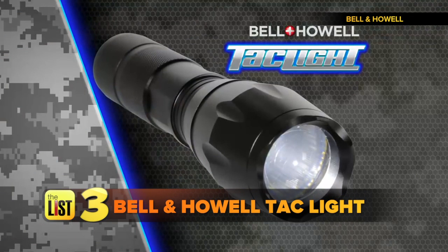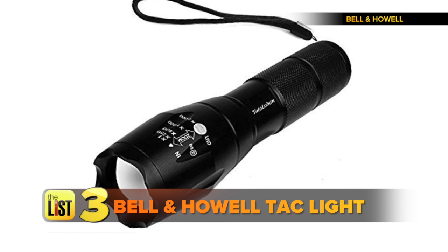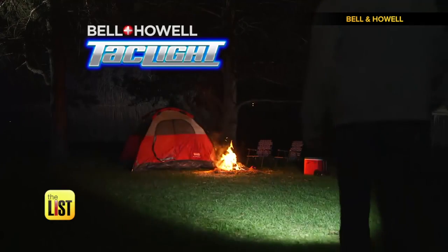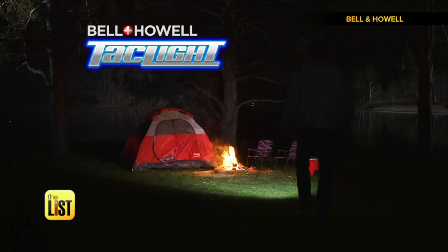Finally, a blinding and nearly indestructible flashlight — the Bell and Howell Tac Light. Everybody has a flashlight, but can your flashlight do this? How did we ever live without our own handheld spotlight and strobe light? It's so bright it can be seen up to two nautical miles away. Its light is matched only by its features.